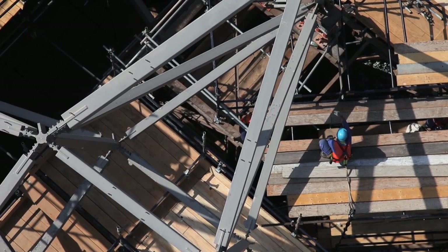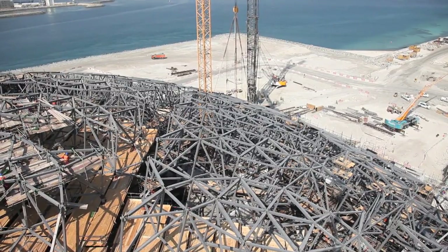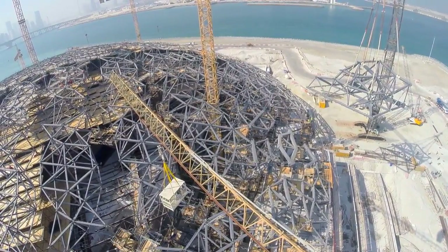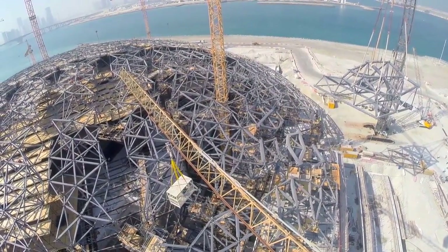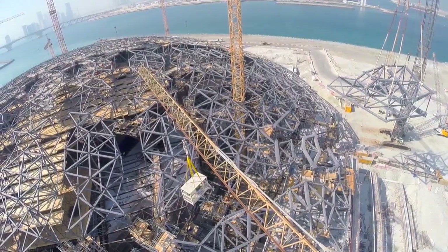After that, we start the cladding works — the stars, or the mushrabiya element. We've got four layers of cladding on the top and four layers of cladding on the bottom, configured in certain ways. This is what creates that rain of light element, and finishing all that cladding is our next big milestone.